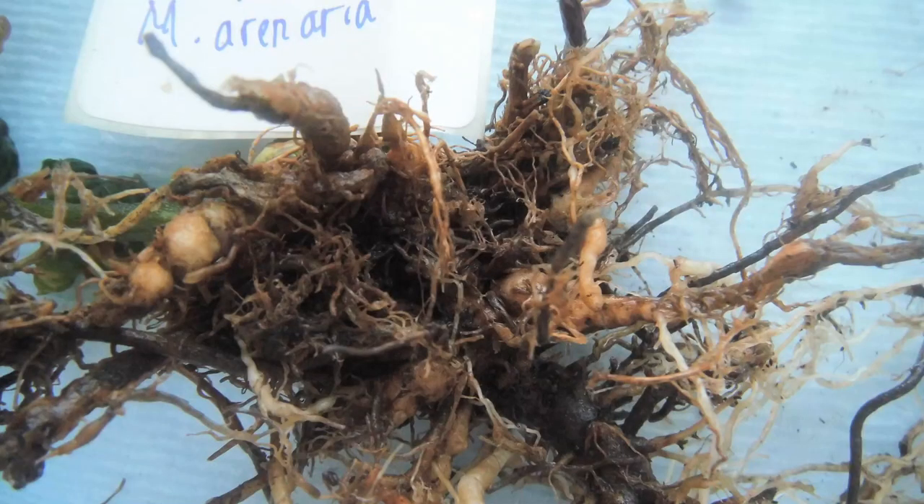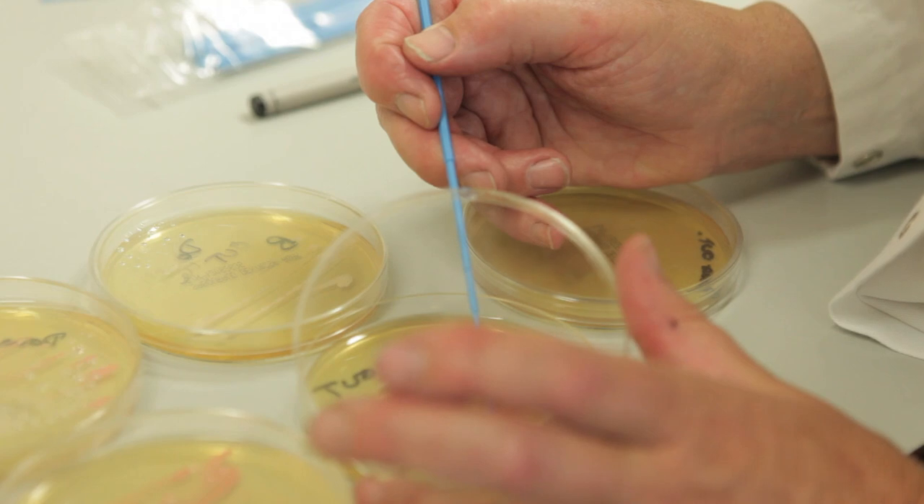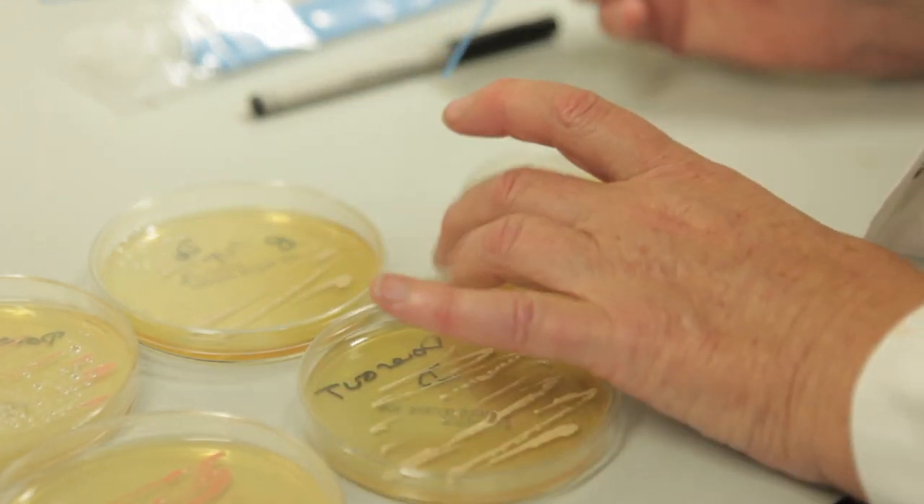My work involves studying the interactions between fungi and all of their different hosts, which can include nematodes, insects, plants, and other fungi. We're interested in these interactions because we would like to use these organisms to control pests, weeds, and diseases in integrated pest management systems.